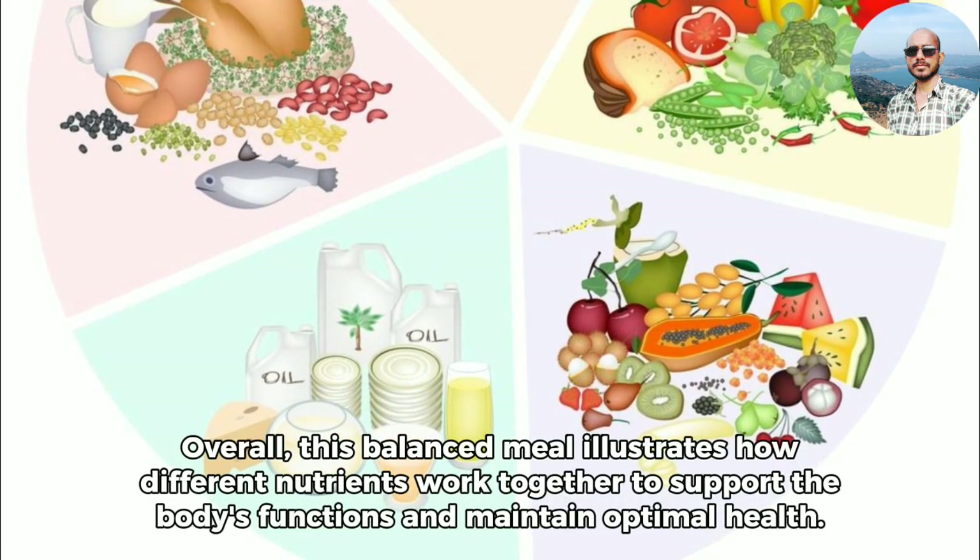Overall, this balanced meal illustrates how different nutrients work together to support the body's functions and maintain optimal health.